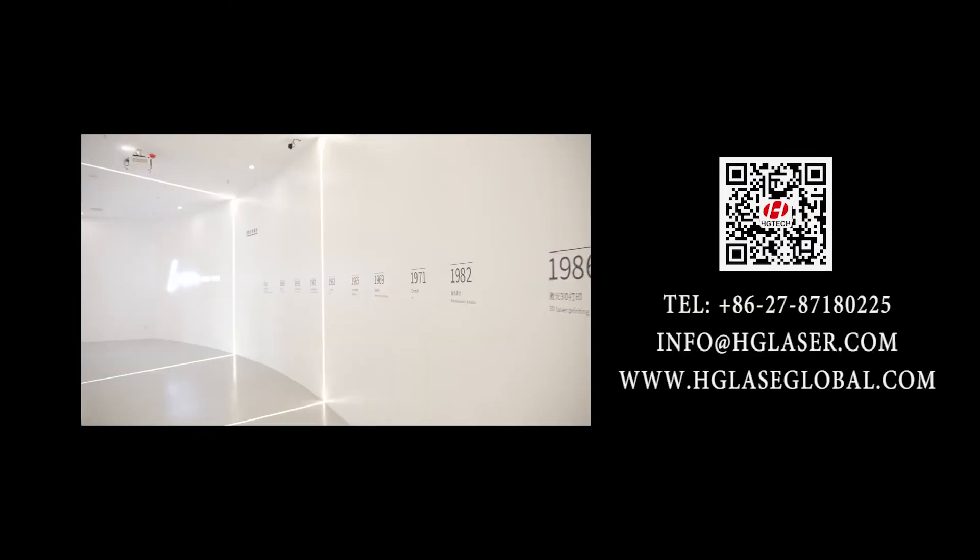Thank you for staying with us. For further detailed information about our products and applications, please refer to our upcoming videos.